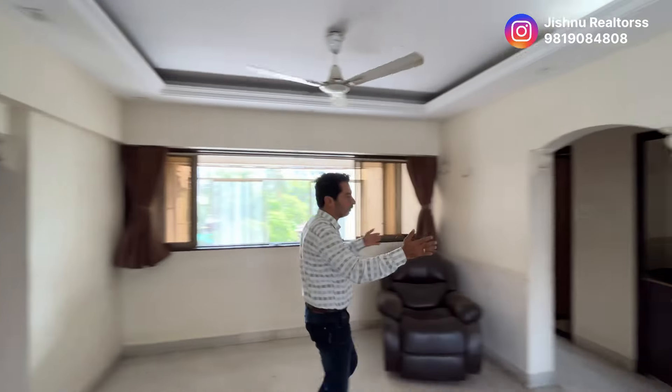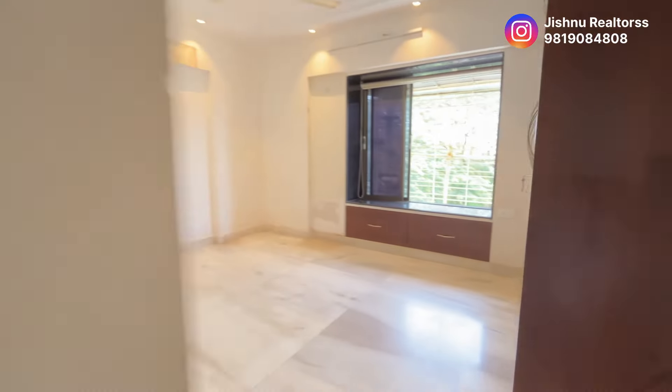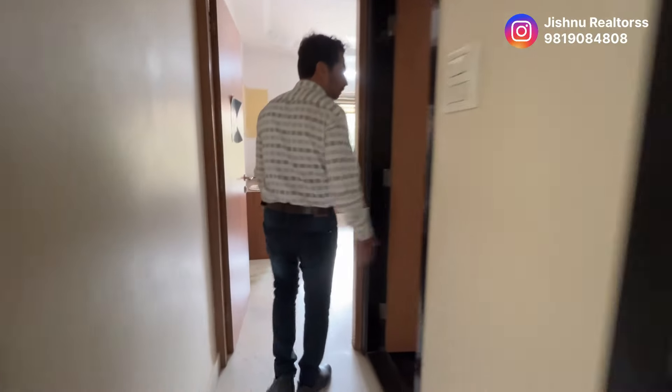From one bedroom, let's come to the two bedrooms here. On my left and right are the two bedrooms. Let's start with the right. This also has a washroom attached to it. You can see it's very nice and spacious. Here is the washroom, plus you have a separate space for the wash basin.